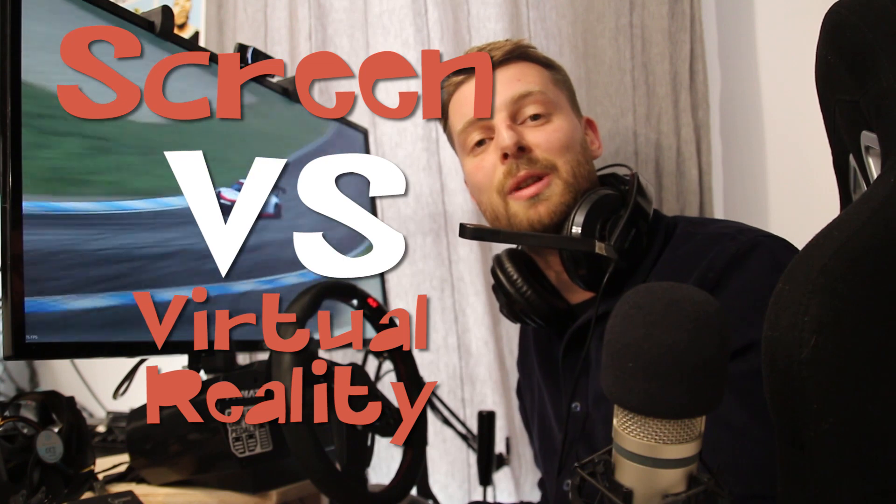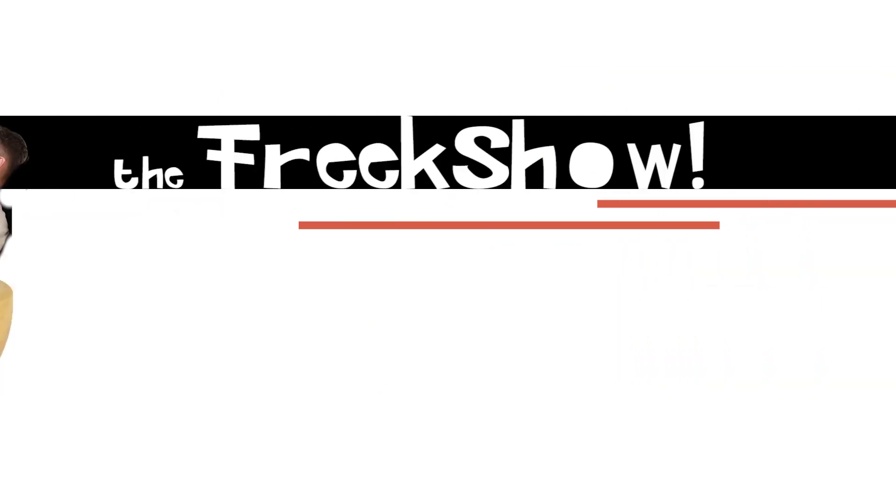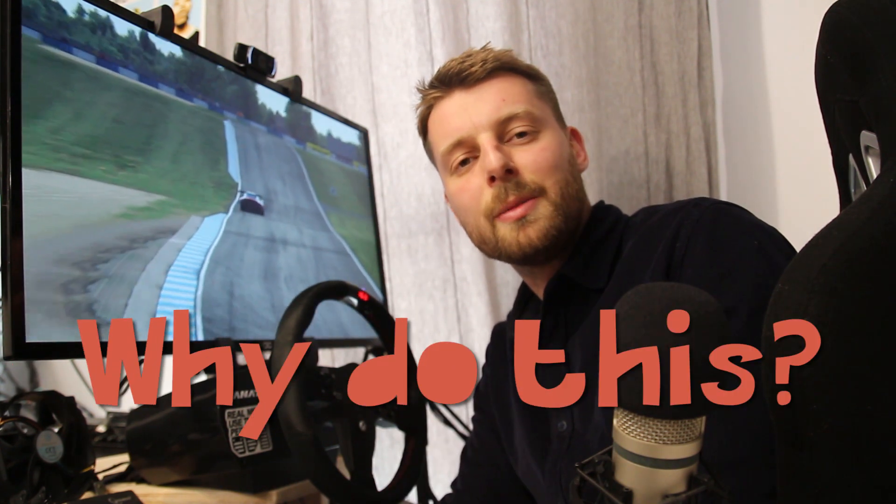Oh hello there, didn't see you guys. Can you be faster in VR than you can be on screen? Screen versus VR, that's what this video is all about. We're going to do some hot lapping in Assetto Corsa in a Porsche 911 GT3 at Brands Hatch, Nürburgring, and Donnington Park. Like any good scientific piece, we start by stating the significance and necessity of our experiment — and there is none, it's just for fun.